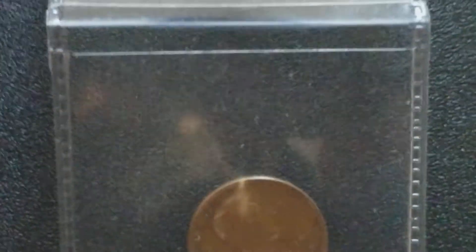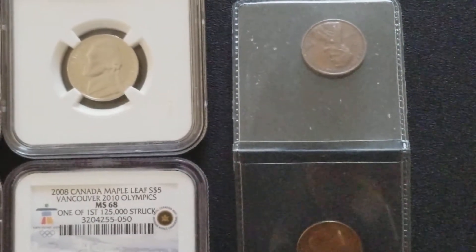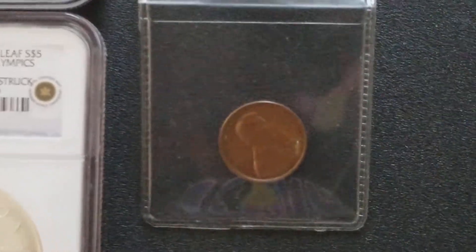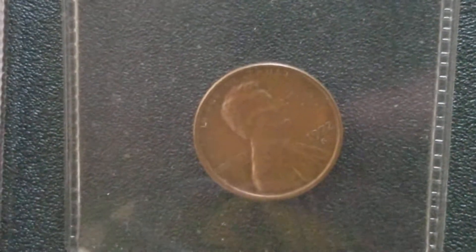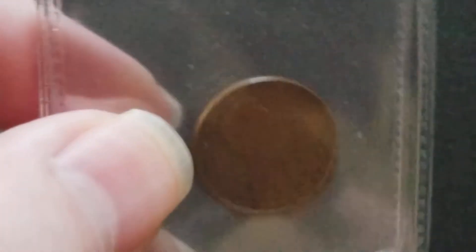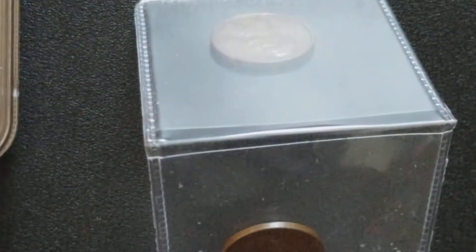Both of these coins, believe it or not, are worth mad money. The 69S can bring in up to $44,000 to $100,000. And the 72S can bring in as much as, or as little as, $1,500. So anyways, I brought these into the LCS today in hopes of being a millionaire — and if any of you know me at all, I am probably the most unlucky person on the planet. These pennies aren't worth the powder to blow up.